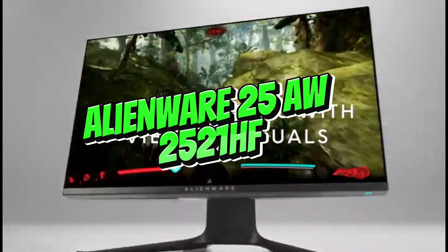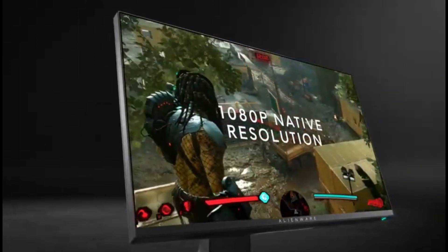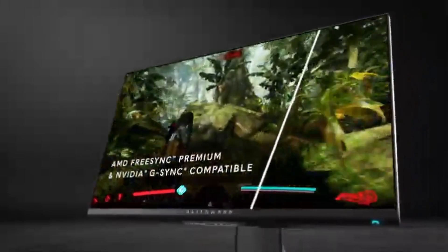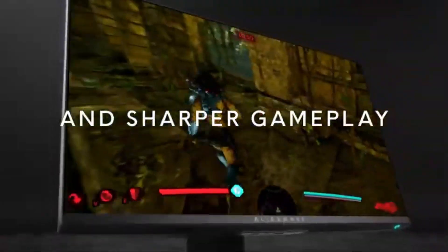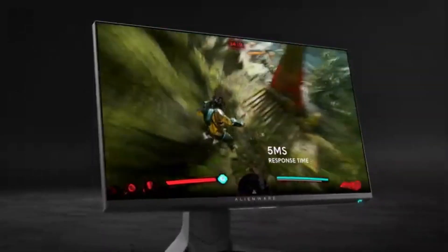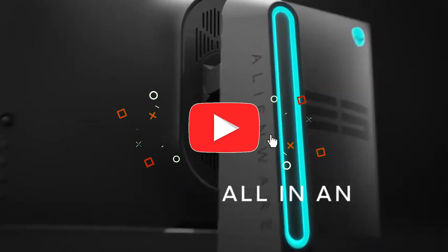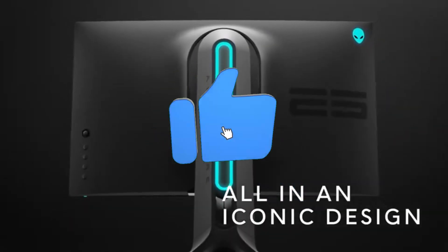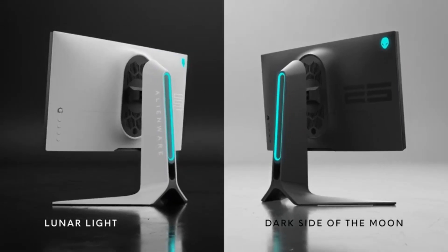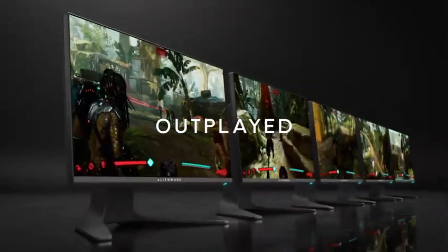Number 3: Alienware AW2521HF. The Alienware AW2521HF, a G-Sync-compliant FreeSync display in 2024, provides a smooth, stutter-free gaming experience with support for both NVIDIA GeForce and AMD GPUs. With a blistering 240Hz refresh rate and an ultra-fast 1ms gray-to-gray response time, this monitor performs admirably in games like Valorant and Destiny 2, exhibiting minimal ghosting or artifacts. While there are certain viewing angle limits, especially for specific hues, the display maintains impressive and balanced color consistency.